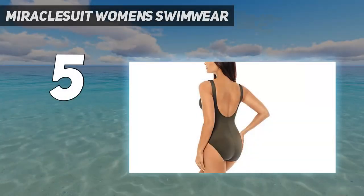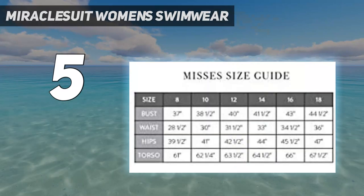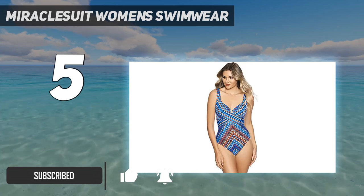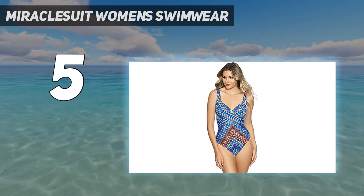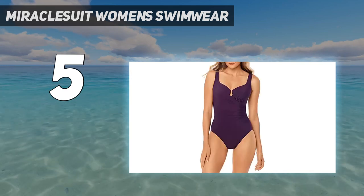Starting at number 5: Miracle Suit Women's Swimwear. How sleek is this suit from Miracle Suit? Along with draping around the middle to create an hourglass effect, the bathing suit also boasts a built-in underwire bra for added support. Its patented Miratex material provides a smoothing effect, while the brief cut bottom gives you extra coverage in the back. It's like Spanx you can swim in.